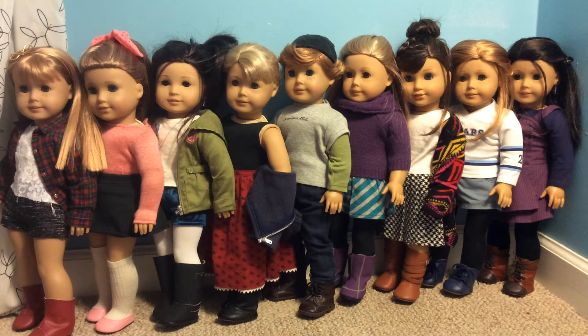Hi everyone! Today I'm going to show you guys what all of my dolls are wearing — I recently dressed them up for fall. By the way, I do have a cold so sorry if my voice sounds a little weird, but in no particular order, let's get started.